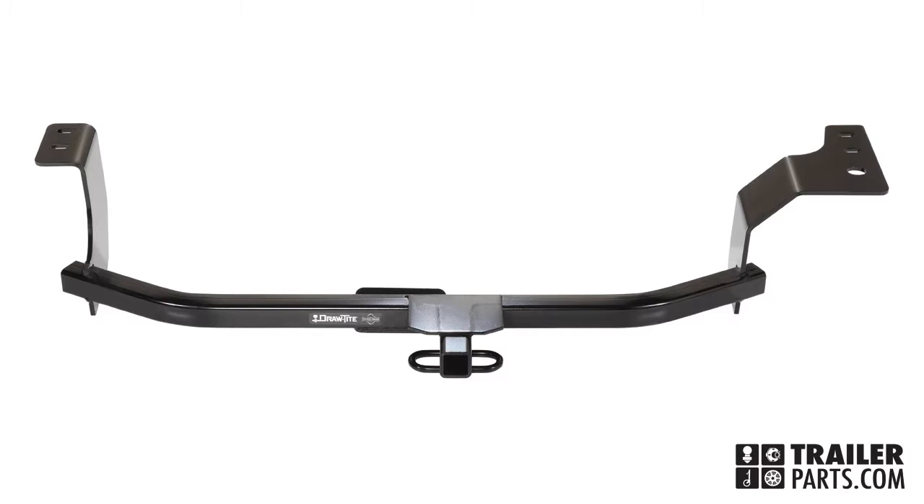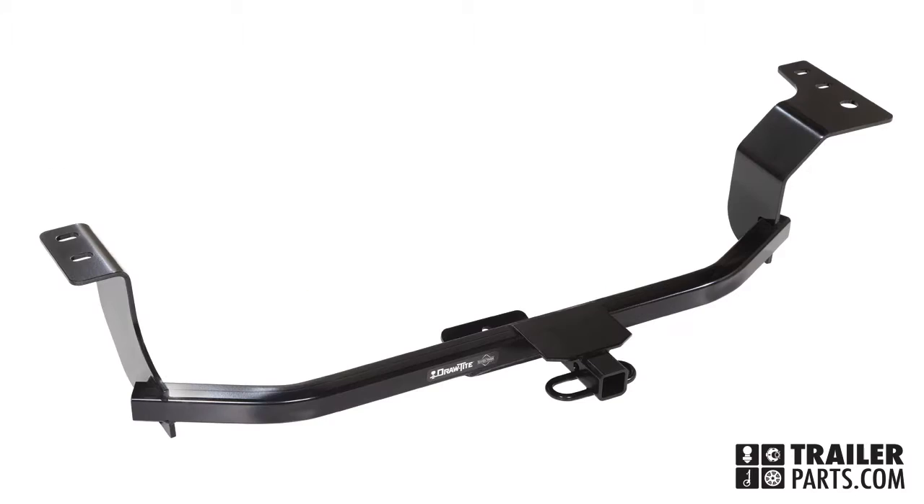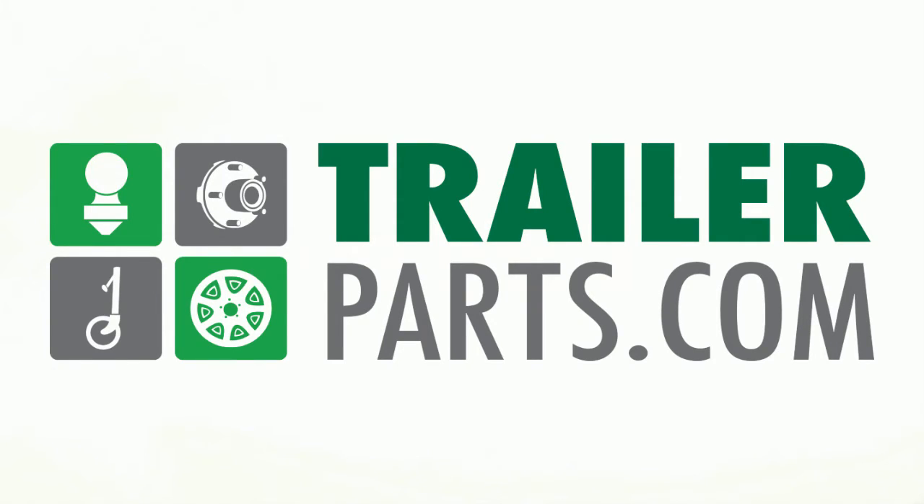It features a sleek design with a black powder coat finish and a one and a quarter inch square receiver tube opening. Ensure a perfect fit and top-towing performance with the DrawTite 24902 hitch, available at TrailerParts.com.